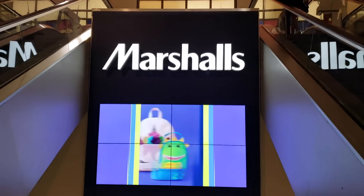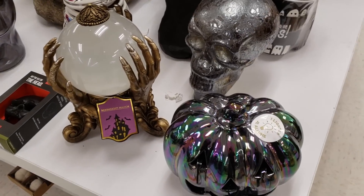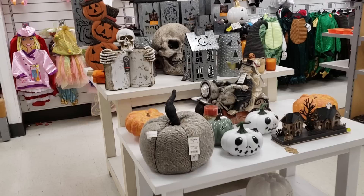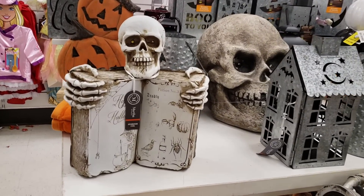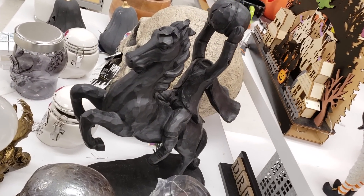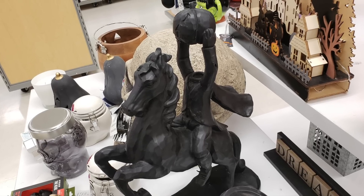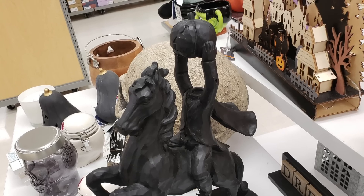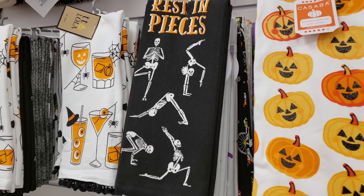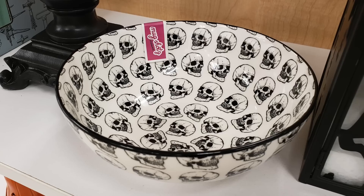Since Marshalls is owned by TJ Maxx, I popped in and found a couple of tables with Halloween decor. They had the gorgeous crystal ball I found at the uptown TJ Maxx, and the skeletal candelabras as well — in fact, mostly the same items they sell at TJ Maxx. They also had this lovely headless horseman figure a few of you wrote in to tell me about. So if you're losing your head trying to find the items I found at TJ Maxx, try Marshalls instead. Once again I had no luck with hand towels, but I did randomly find another addition to the black and white bowl collection — this time with skulls.